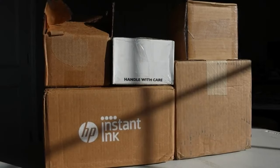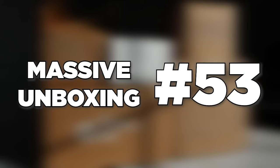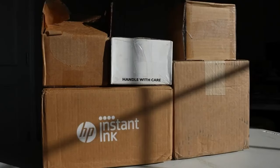What's going on everybody, welcome back to Retro Aviation. Hope you're having a fantastic day today, and today we have massive unboxing number 53 for you all. I really hope each and every one of you are excited for today's video, as we have a super exciting massive unboxing with so many cool aircraft to take a look at. With all that being said, let's go ahead and get started.